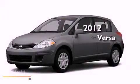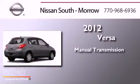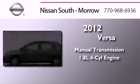This is a brand new 2012 Nissan Versa. This compact has a manual transmission and an in-line four-cylinder engine.